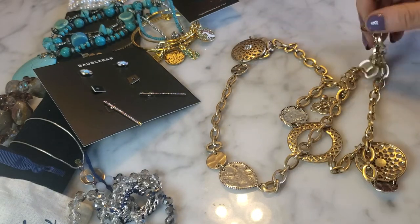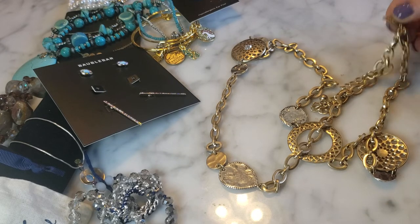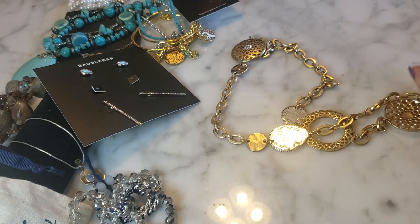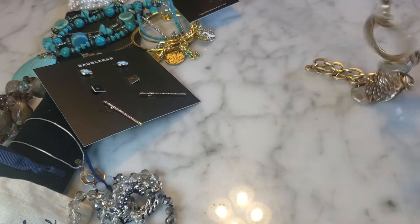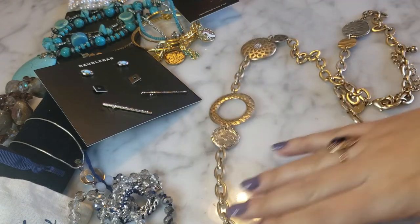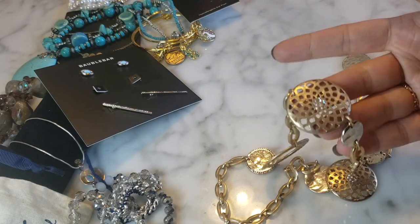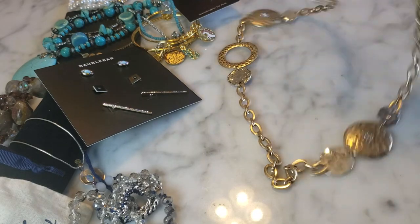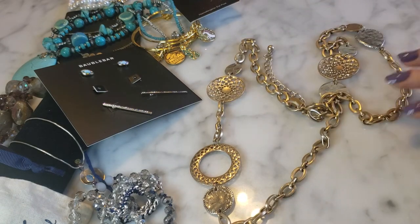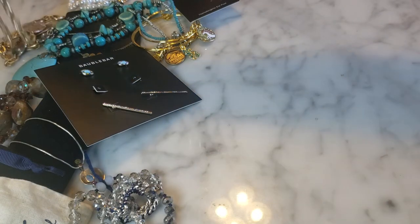There's also a long gold tone chain necklace — also from Chico's. Very long, nice condition, with round stations and a little bit of crystals. Very nice condition, looks clean and pristine. Another good-looking Chico's piece that will probably sell well.